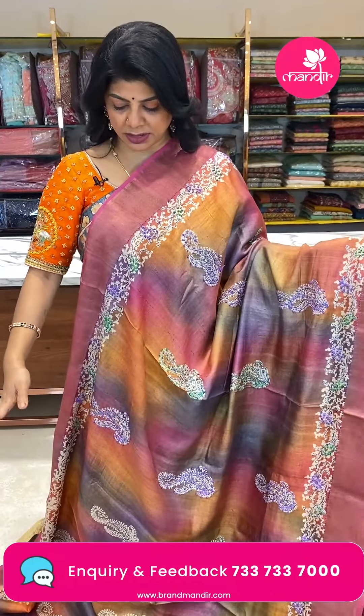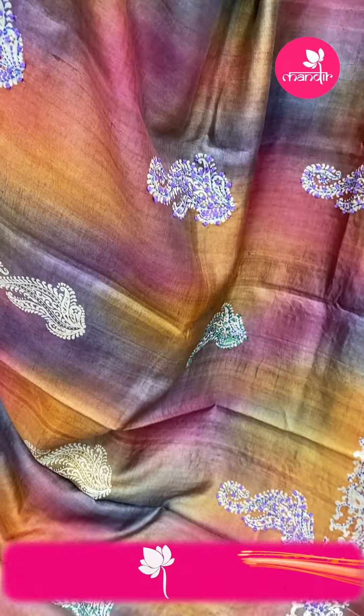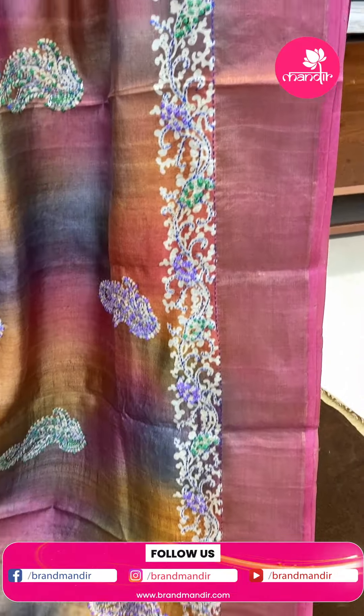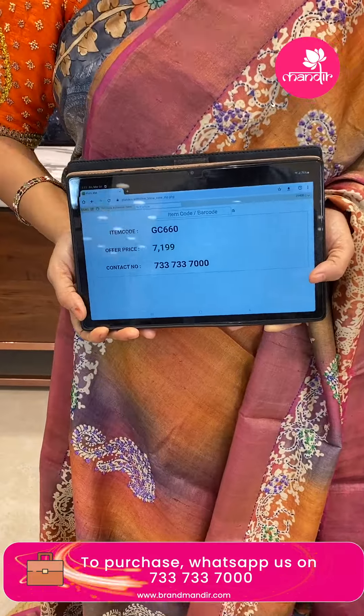This is a unique tie-and-dye saree in shibori style with multicolours — lavender, browns, pinks. Printed stems and leaves highlighted with kantha and sequence work, knotwork. Border is tissue border contrast, printed and highlighted with kantha and knotwork. Pallu is contrast pink colour with zari lines and printed, highlighted with work border, polka dots, tissue border and kantha work border. Price is 7199, code GC660.